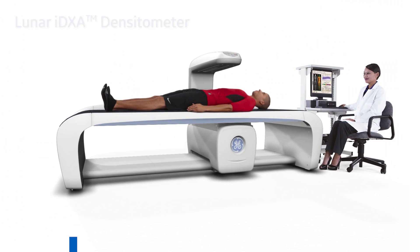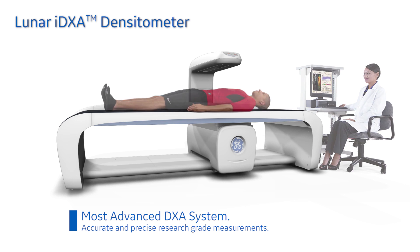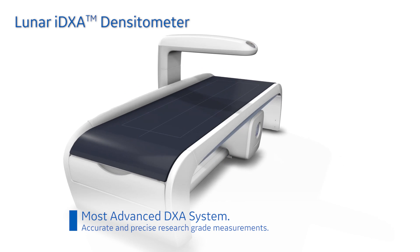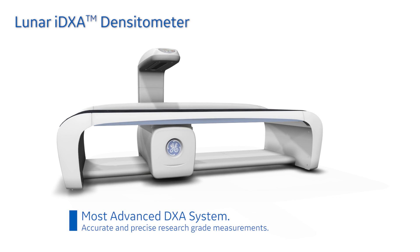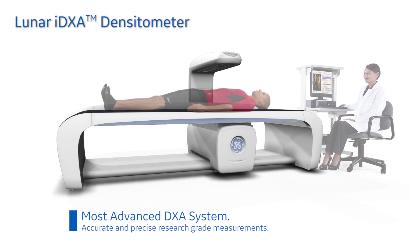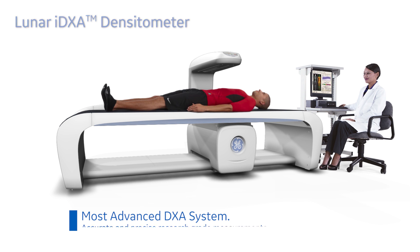Our Lunar i-DEXA is one of the most advanced DEXA systems available. It provides accurate, research-grade measurement data and images that help you detect important changes in bone and body composition with high precision and exceptional clarity.